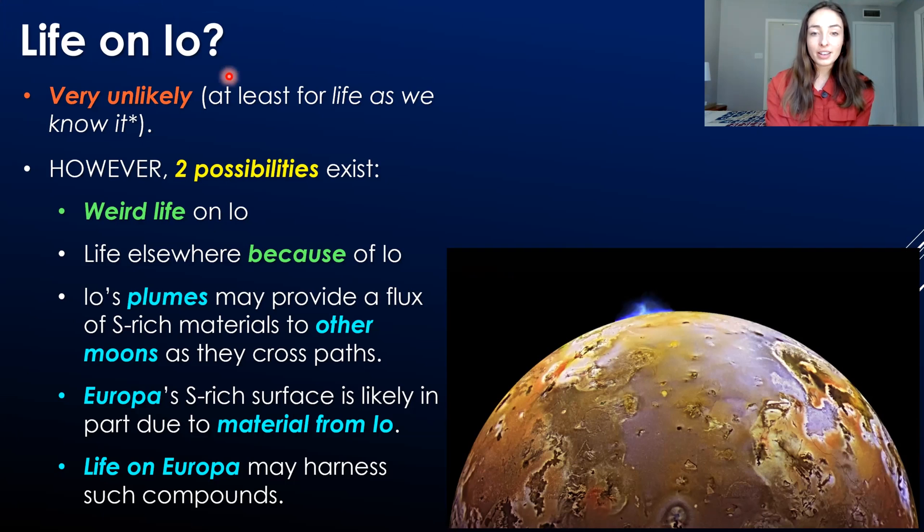The last thing to discuss is life on Io. The possibility of life on Io is pretty unlikely — but that's just for life as we know it. There are still two possibilities for life to exist either on Io or because of Io. On Io, weird life — life as we don't know it, composed of very different things and going by different rules — could potentially exist.